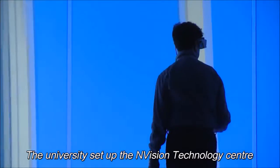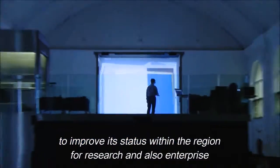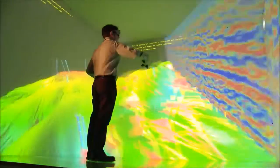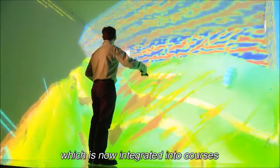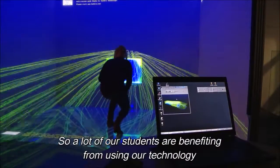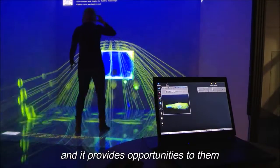The university set up the Envision Technology Centre really to improve its status within the region for research and also enterprise. It has now started to be integrated into courses, so a lot of our students are now benefitting from us having the technology, providing them with opportunities they wouldn't have at other universities.